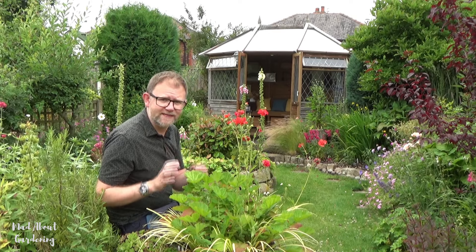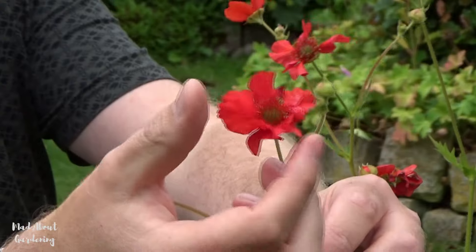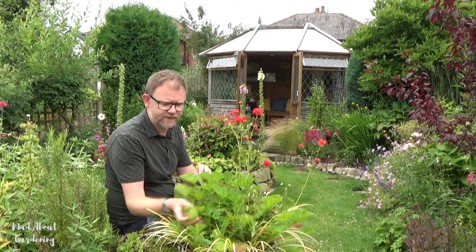The first plant I want to talk about, which is completely 100% slug proof, is the one just in front of me — these are geums. They come in a variety of different colours: reds, oranges, yellows, and a kaleidoscope of everywhere in between. This particular one we don't know the name of, but it's a beautiful open red variety. These leaves are quite furry, so they're not attractive to slugs. These plants require quite a bit of moisture, so don't plant them in full sun in free-draining soil, as they will wilt.